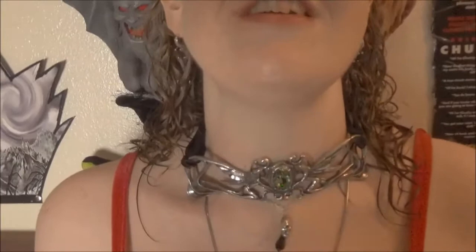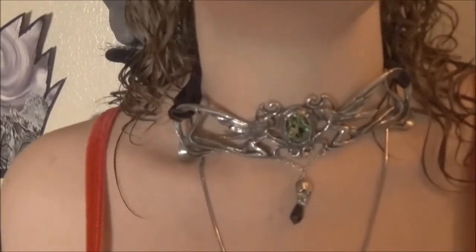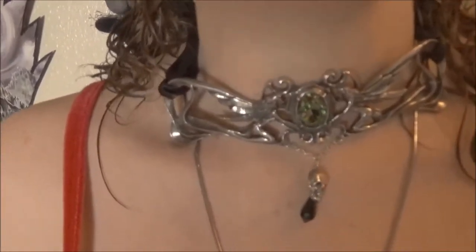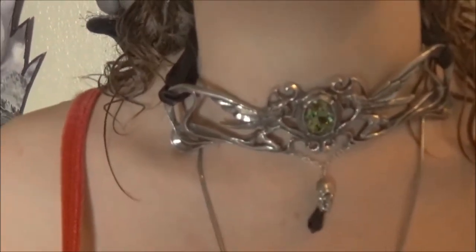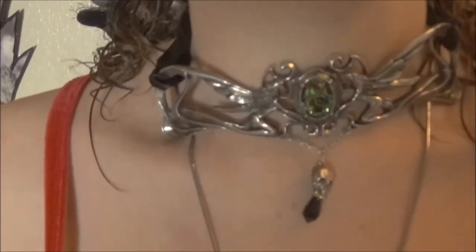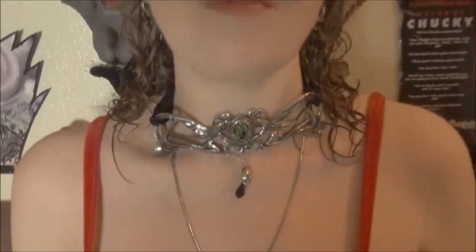This necklace I found from this eBay store for 50-some dollars. You're probably thinking ouch, but no - it's like 70 and up other places. And I'm sorry, when it's that much money, it needs to be easy to wear, it needs to sit naturally. So now we're finally going to get into the talk on this necklace.